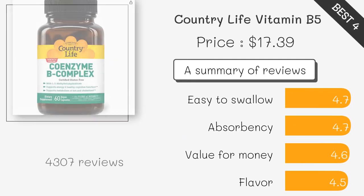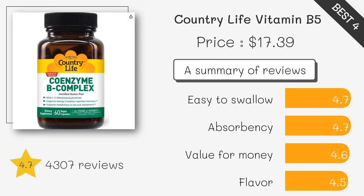This product provides pantothenic acid, Vitamin B5, per capsule, which may help support energy production and adrenal function. It is also vegan and free of gluten, dairy, and soy.